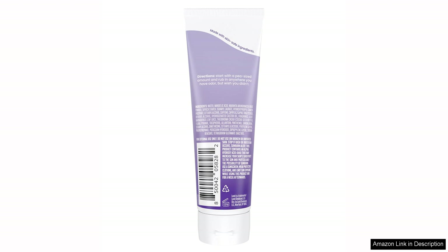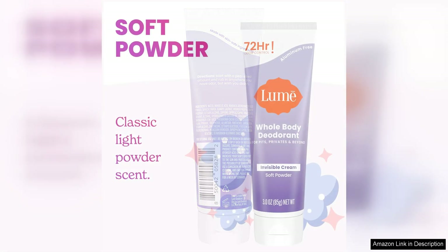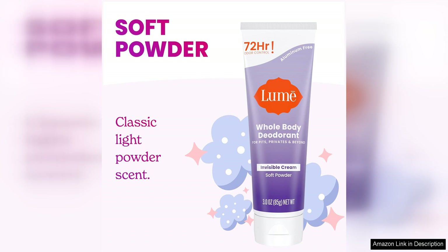You can apply this deodorant once and trust that it will keep you feeling fresh and clean for up to three days. This is perfect for those with busy lifestyles or for those who prefer a low maintenance approach to personal hygiene.